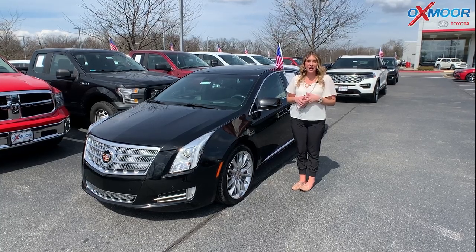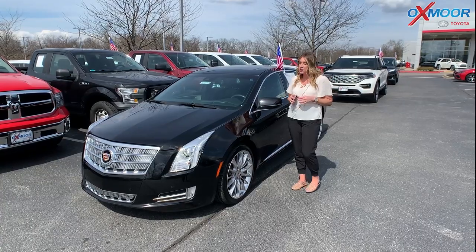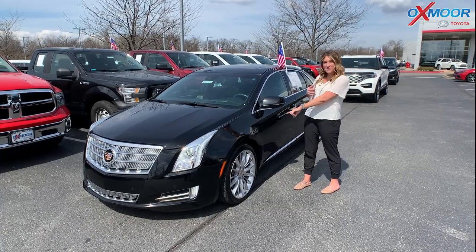Hello everyone, I'm Gabrielle and I'm here at Oxmoor Toyota for our pre-owned vehicles of the week. We're going to have three vehicles that we're going to go over some details on, and I want to go ahead and start with this one right here.